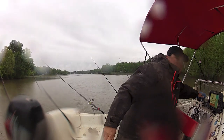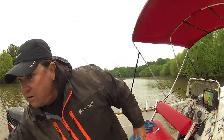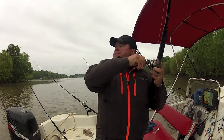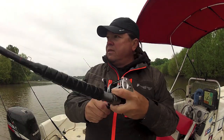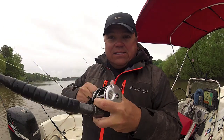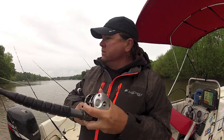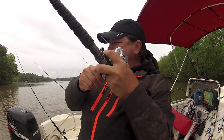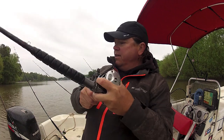We may have a taker on one of these rods. If you wonder why I don't go crazy every time a rod moves, it's because I've got circle hooks. If the fish swims off with the bait, I'll hook it. Jerking and pulling the rod ain't going to help any.